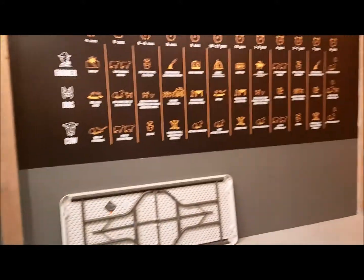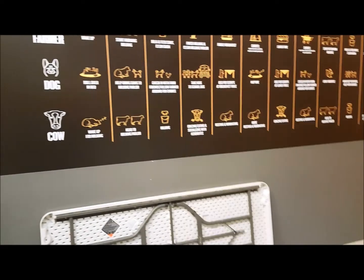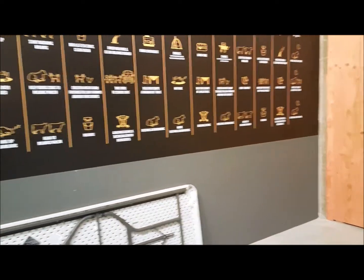That's what farmers do — wake up and do a lot of work. They start with morning milking, feed the cows. They milk twice a day. Dang, that's a lot.